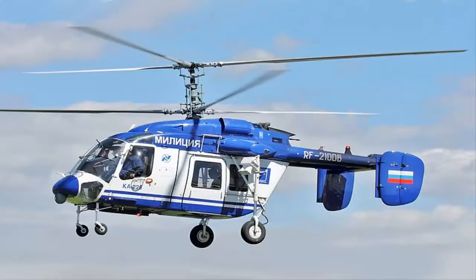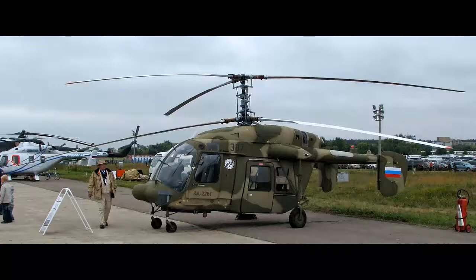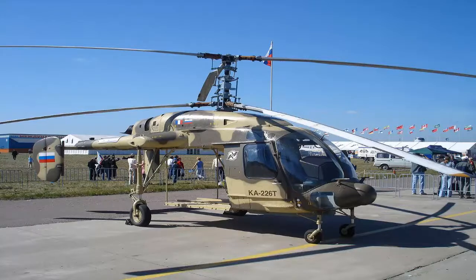Russia and India to start joint production of 140 Kamov Ka-226T light utility helicopters. The Kamov Ka-226 is a small twin-engine light utility helicopter. It features an interchangeable mission pod rather than a conventional cabin, allowing the use of various accommodation or equipment configurations.